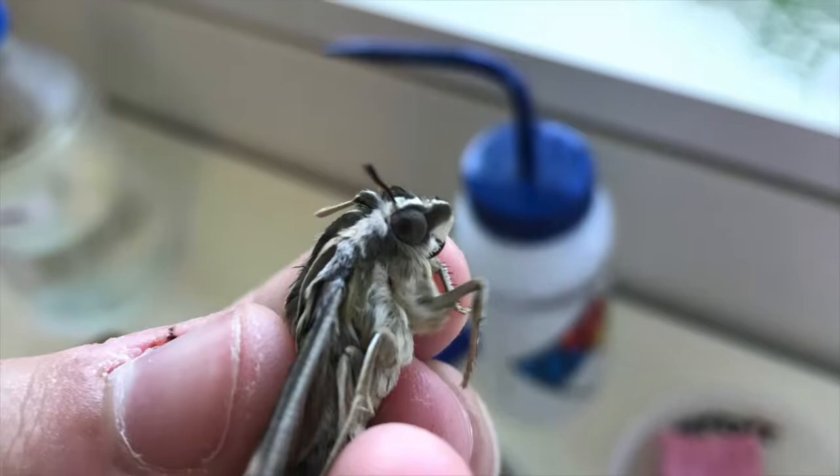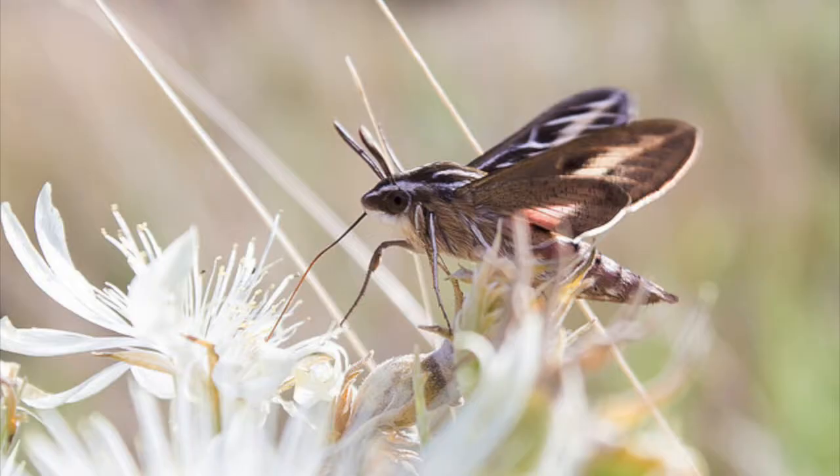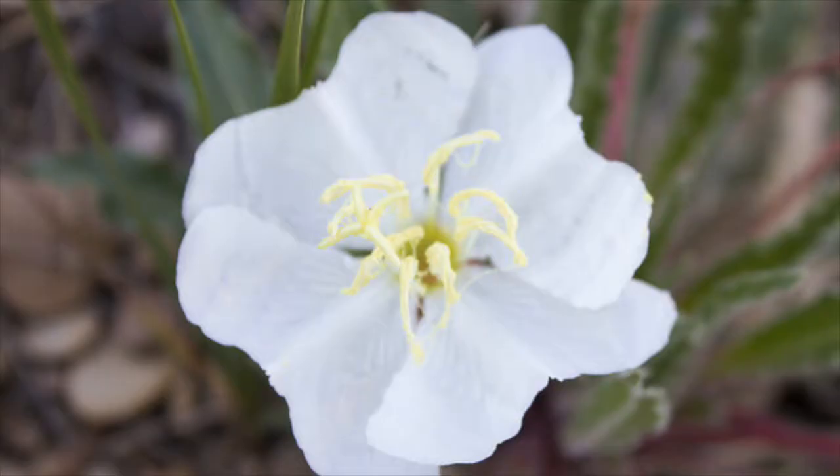For the past 10 weeks, I've been working with the white-lined sphinx moth, Hylase lineata. Adult Hylase are key pollinators of the Arkansas River Valley evening primrose, Enothera harringtonii.